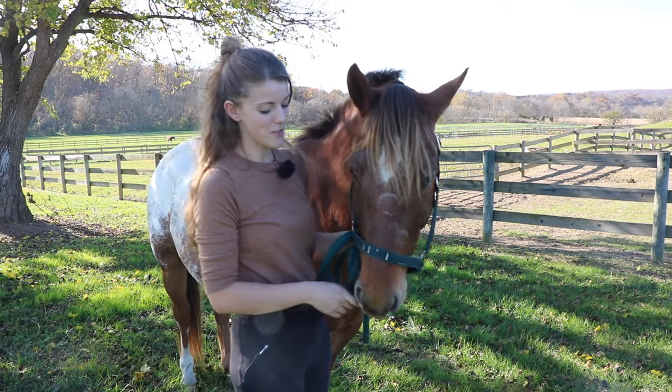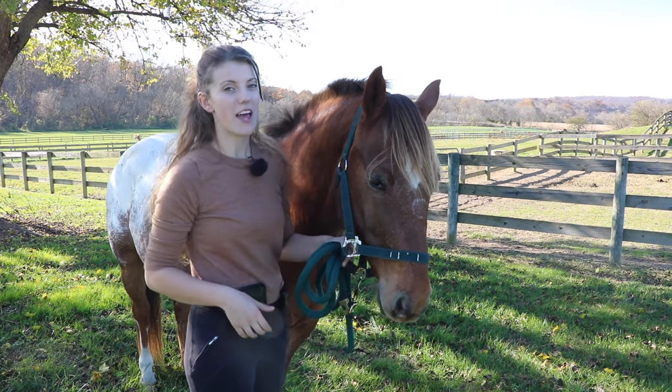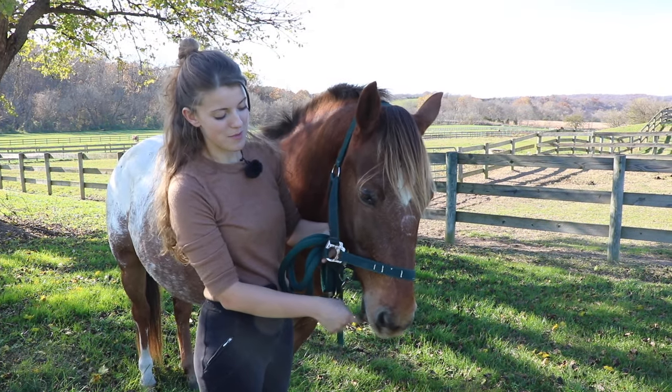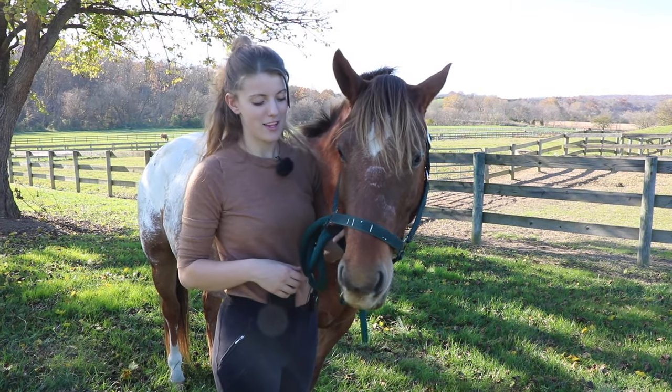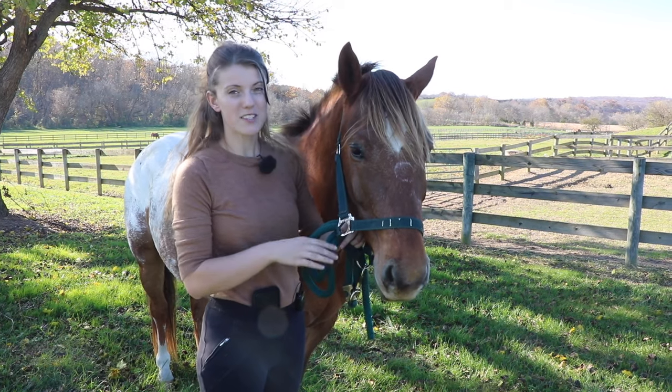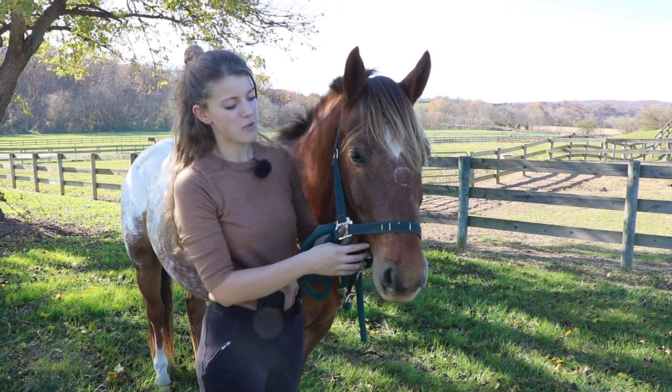When your horse is relaxed, their muzzle is going to be relaxed too. You may notice that their bottom lip is really droopy - it'll be hanging down low, and they may just be chewing. That's another way your horse may show that they're relaxed or enjoying themselves.